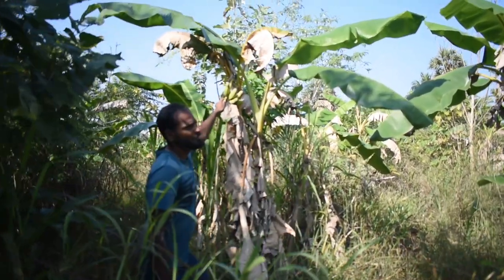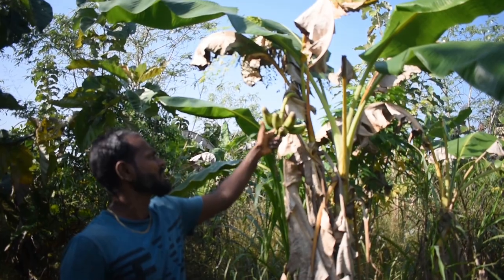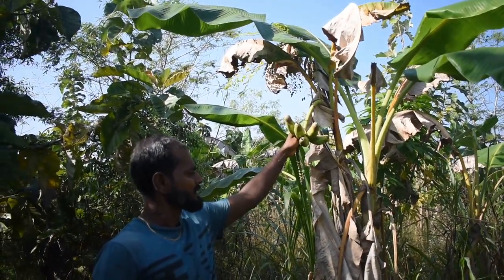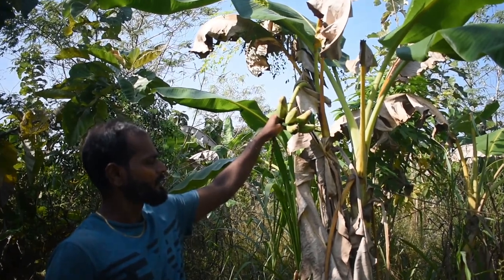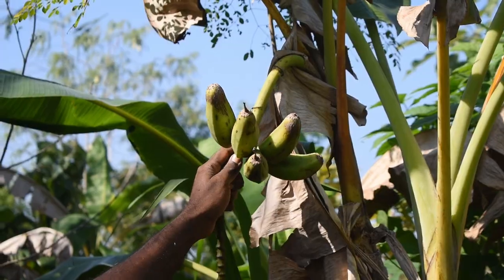This is a vegetable variety banana. Since they are not watered properly they give a little of what they can give, but we are happy with the harvest. Do nothing and get something.